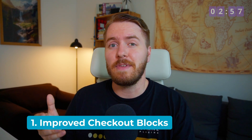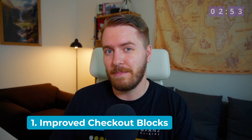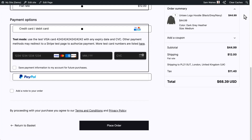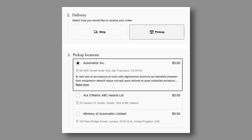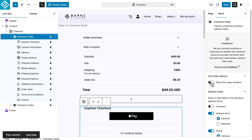First up, some of the checkout blocks have received UI improvements for better conversion. This includes a refreshed order summary with sticky functionality on desktop. Local pickup and shipping options are now displayed more clearly with Read More covering the now truncated location information. Checkout steps will no longer have numbers enabled by default, though they can always be re-enabled in the editor using this setting here.